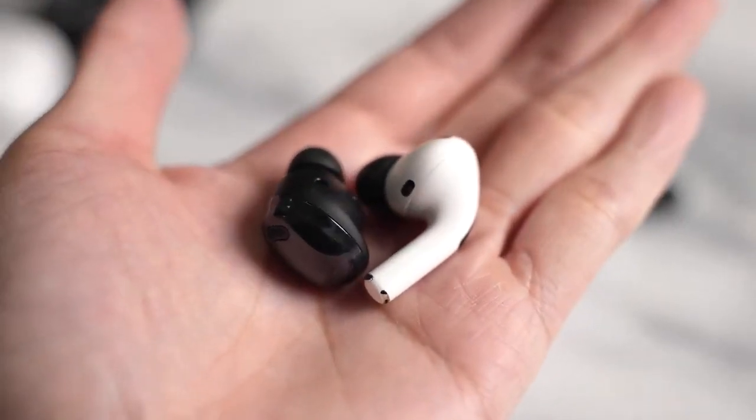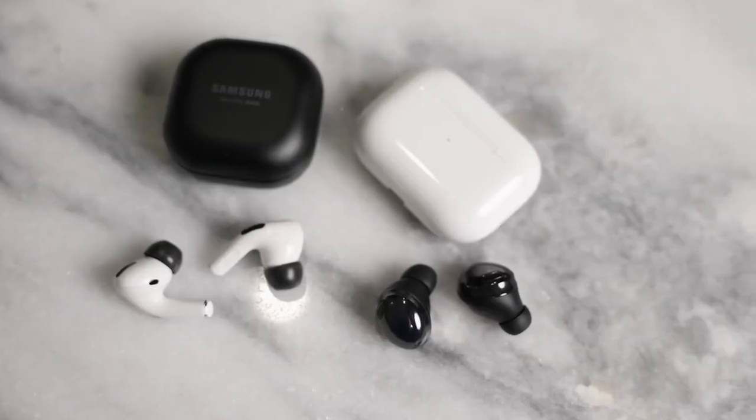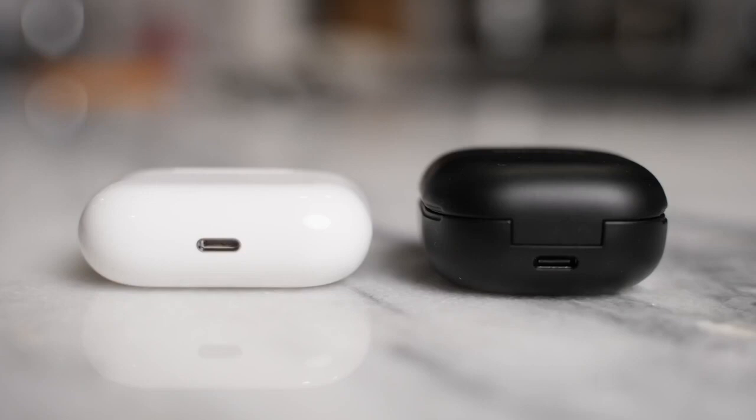They both sound good on the microphone. The Buds Pro have continued what they've done with the Buds Live and Buds Plus, and the AirPods Pro microphone has been really good over the years. Now, the other important thing is the active noise cancellation.